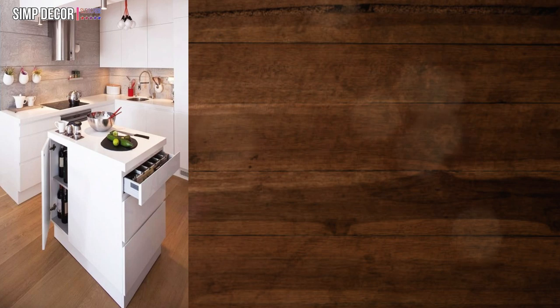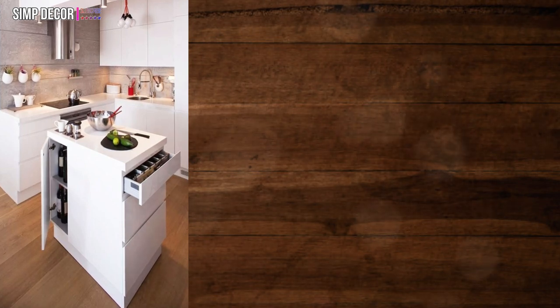25. Small and efficient kitchen island. A small kitchen can go big with the right kitchen island. This small but efficient and functional island provides additional workspace and storage.